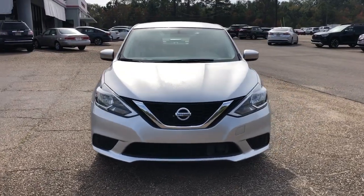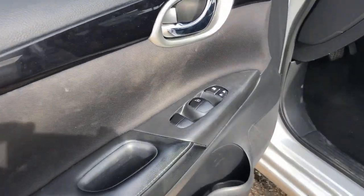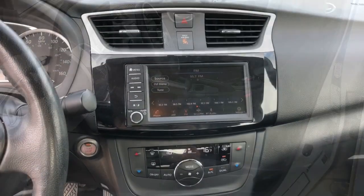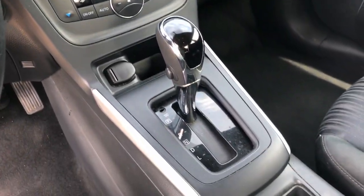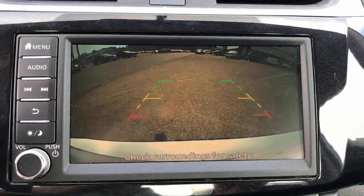The following are some of this vehicle's highlighted options: Keyless Entry, Backup Camera, Keyless Start, Satellite Radio, Multi-Zone AC, Aluminum Wheels, Bluetooth Connection, Steering Wheel Audio Controls, Stability Control, and Leather Steering Wheel.